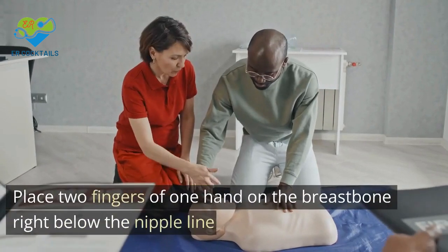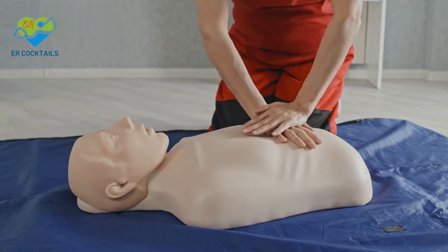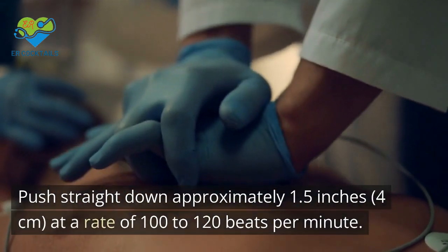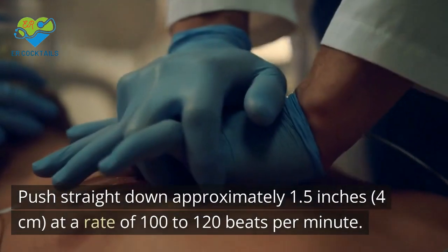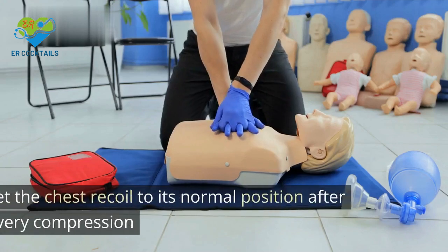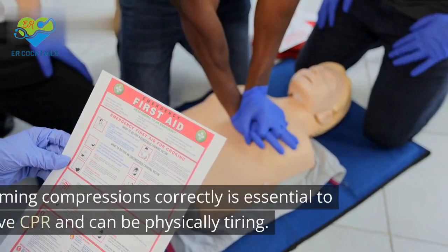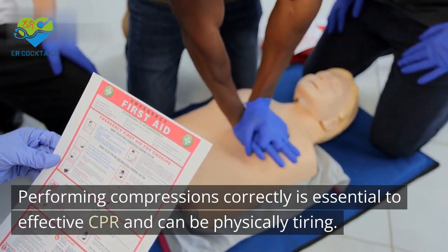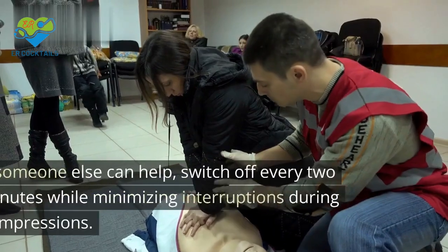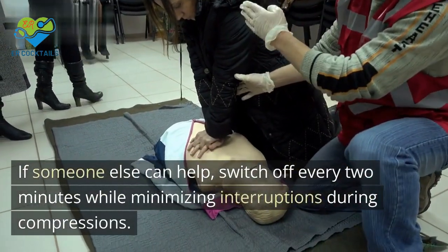To give an infant CPR: 1. Position the infant on their back on a firm, hard surface. 2. Move any bulky clothing away from the chest. 3. Place two fingers of one hand on the breastbone right below the nipple line. 4. Push straight down approximately 1.5 inches (4 centimeters) at a rate of 100 to 120 beats per minute. 5. Let the chest recoil to its normal position after every compression. If someone else can help, switch off every two minutes while minimizing interruptions during compressions.